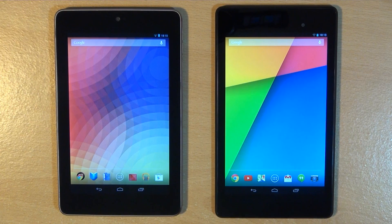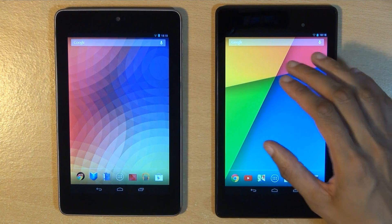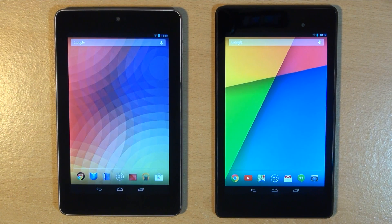Beginning with the displays, both these devices have a 7-inch LED backlit IPS LCD capacitive touchscreen which sits underneath Corning Gorilla Glass. The first-gen device has a resolution of 1280 by 800, which brings a pixel density of 216 pixels per inch, whereas the second-gen device has a resolution of 1920 by 1200 and a pixel density of 323 pixels per inch.